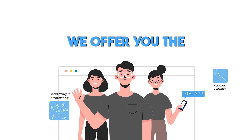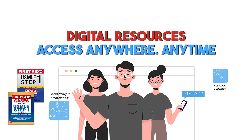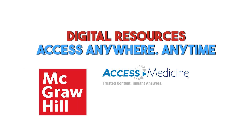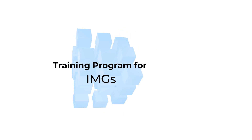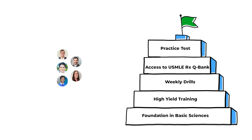At Makava Tech, we offer you the edge you need to gain access to exclusive resources and tools from renowned companies around the world such as McGraw-Hill, Access Medicine, First Aid Forward, and Boards and Beyond.